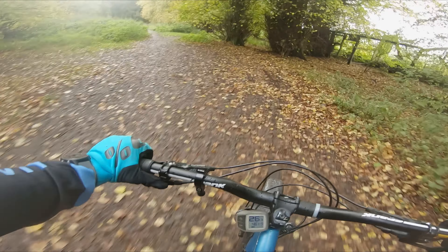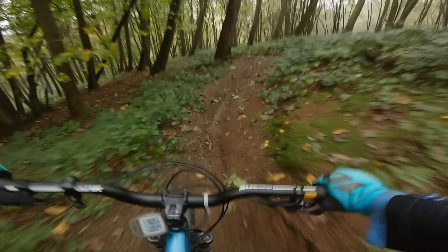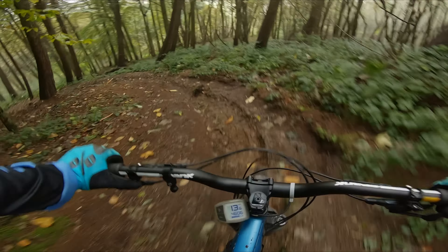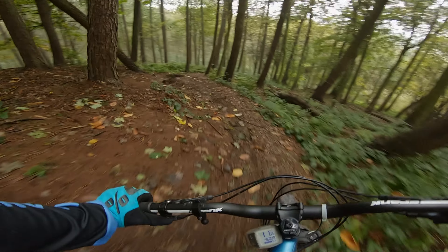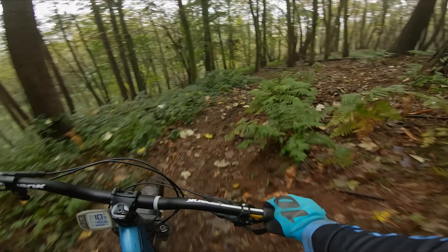We then move up a bit to practice on the steeper sections to get ready for what awaits us at the top. This lovely track has a good combination of little drops, ruts, steepness and tricky corners.